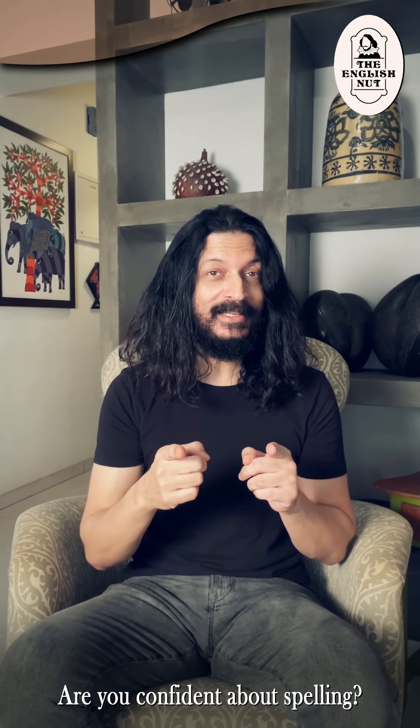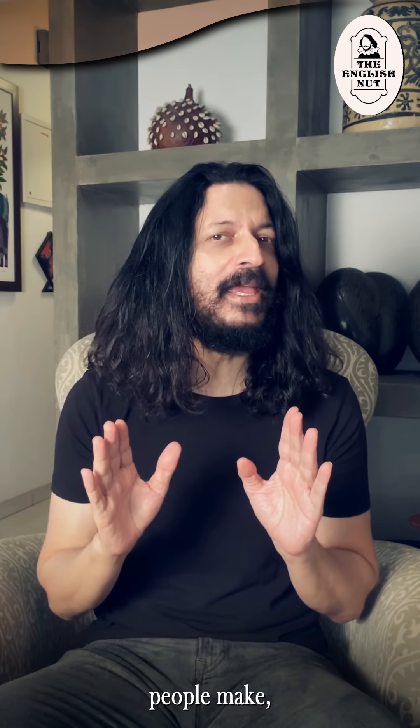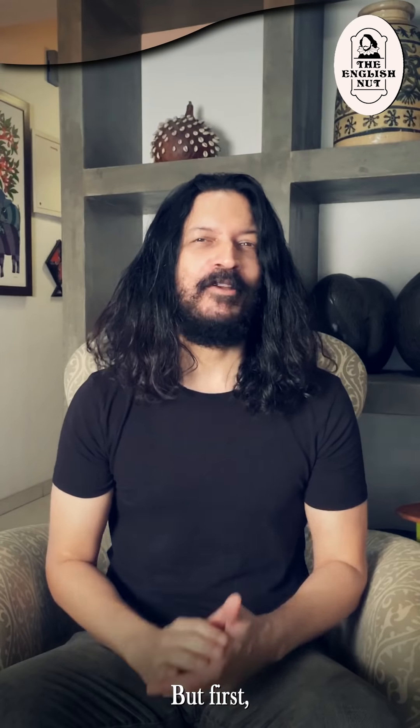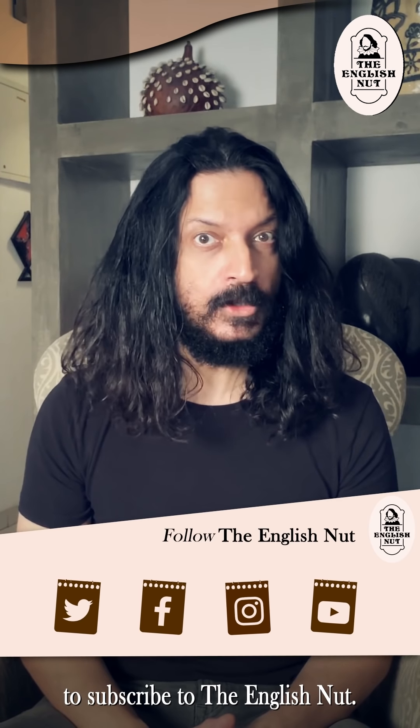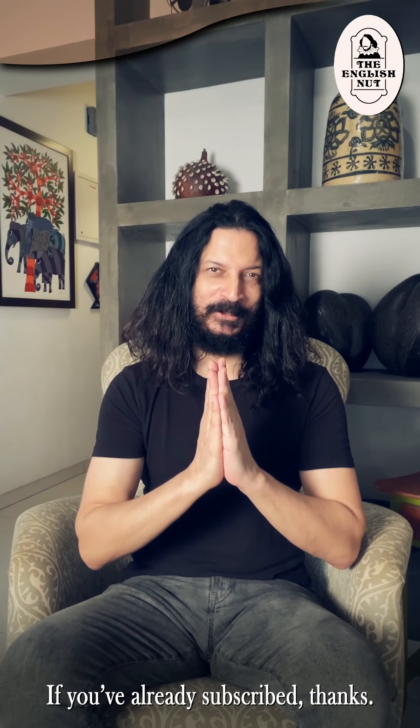Are you confident about spelling? In this video, you'll find out the most common spelling mistakes people make and some tips and tricks to help you avoid them. But first, do take a moment to subscribe to the English Nut. If you've already subscribed, thank you.